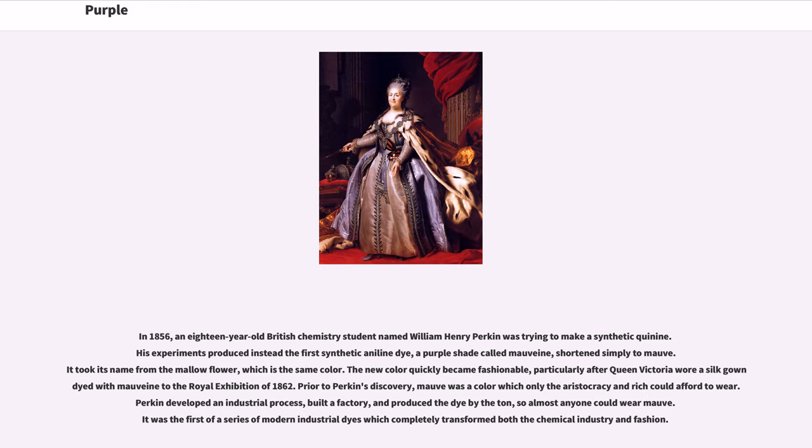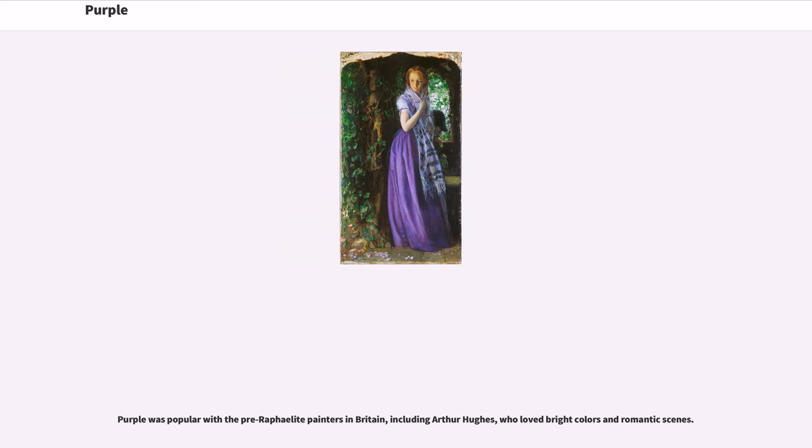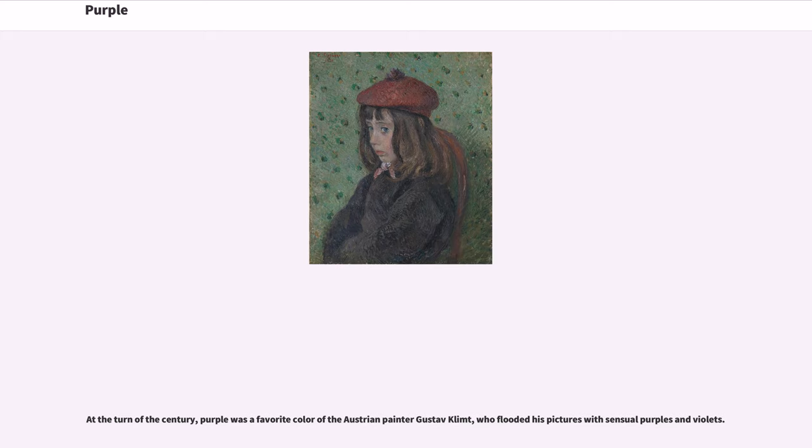It was the first of a series of modern industrial dyes which completely transformed both the chemical industry and fashion. Purple was popular with the Pre-Raphaelite painters in Britain, including Arthur Hughes, who loved bright colors and romantic scenes. At the turn of the century, purple was a favorite color of the Austrian painter Gustav Klimt, who flooded his pictures with sensual purples and violets.